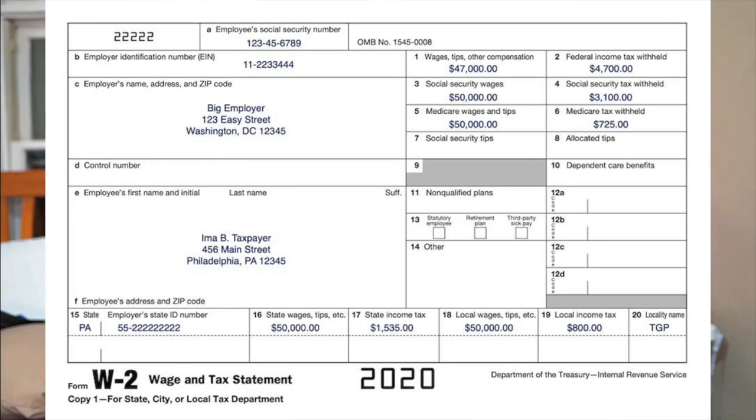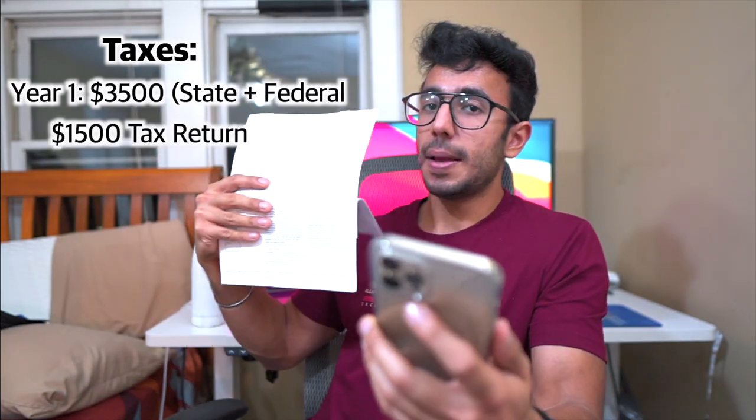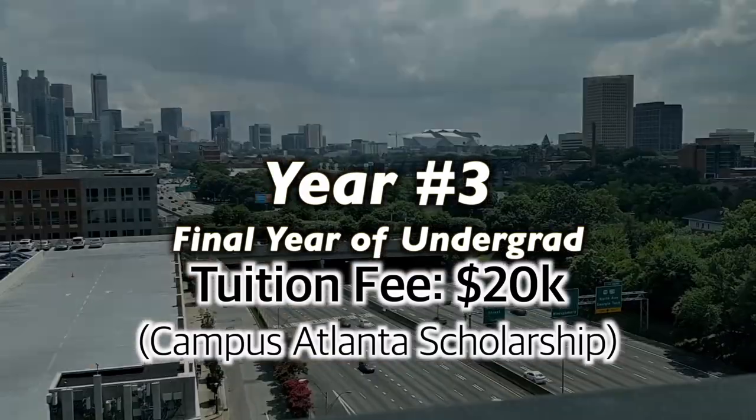Also regarding taxes — since these are W-2 statements they have my social security number so I can't show them, but I can say that for the first year I paid around $3,500 in taxes and got $1,500 back as a tax return. The tax return deadline is April 15. As an international student in the US you don't have to pay FICA taxes, so you get that portion back as well.